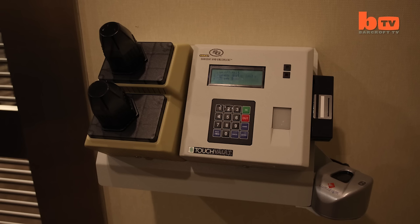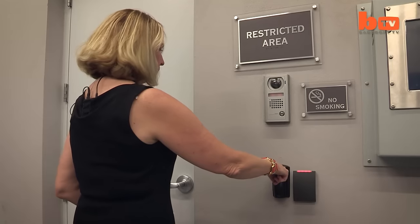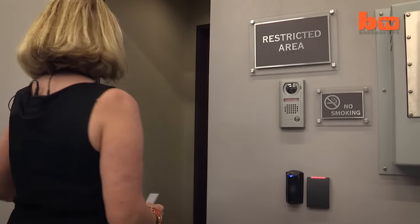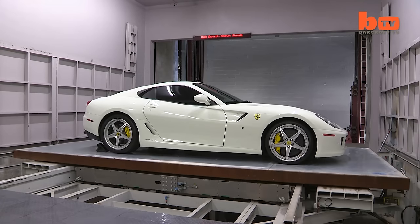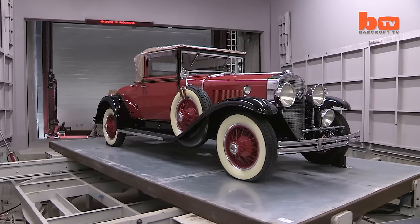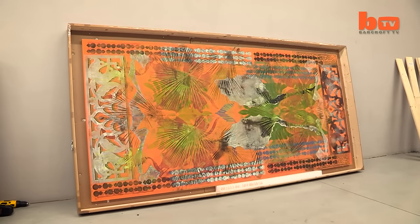We use a biometric access system and our clients use their fingerprint and a fob in order to access the part of the facility that they store in. And it's trusted to store millions of dollars' worth of exclusive cars, wine collections and art. Nothing's ever been stolen and I highly doubt that that would happen.